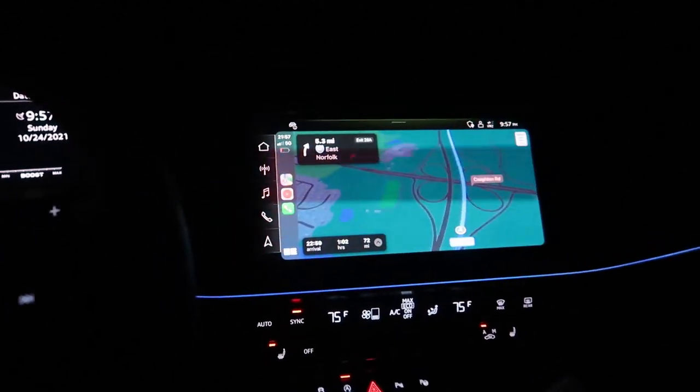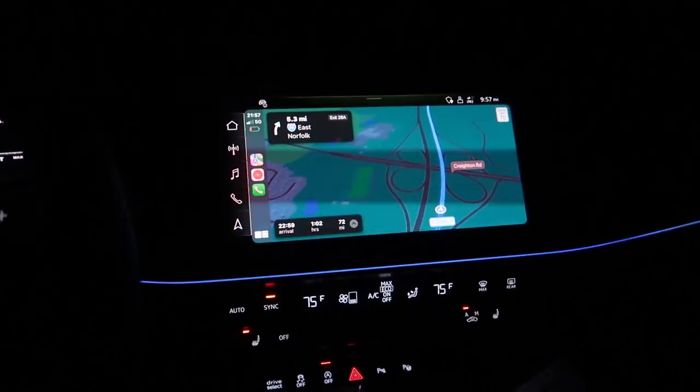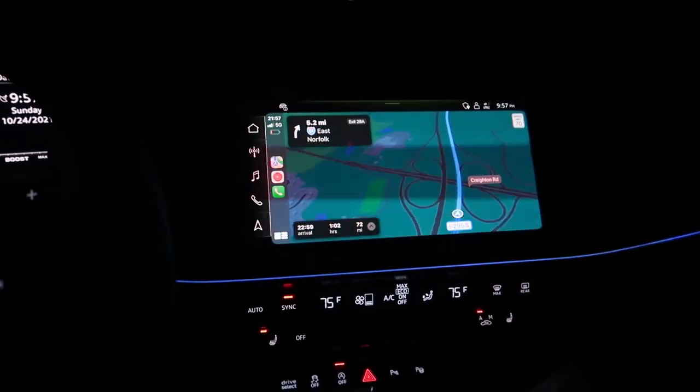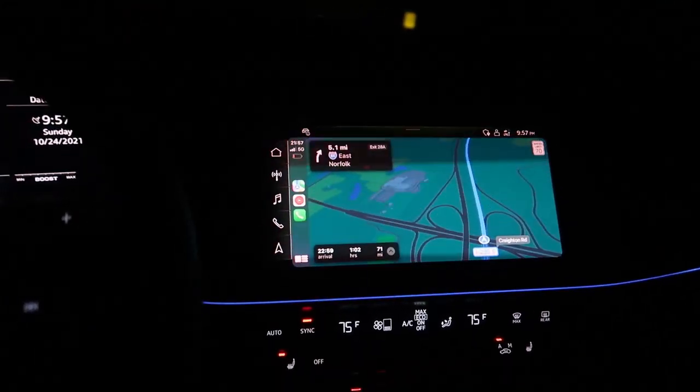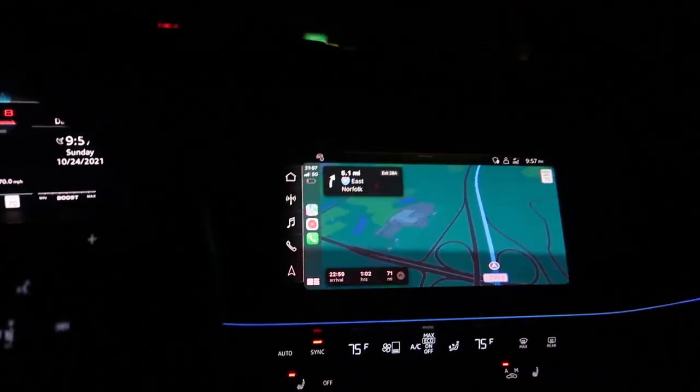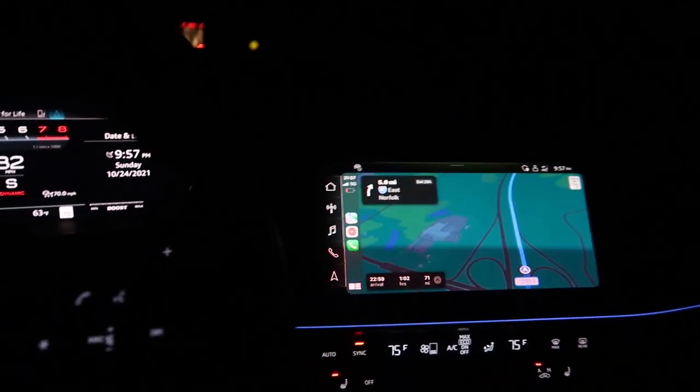This screen is just awesome. It's all flickery on camera but the quality of this screen in person is really, really good. If we get another stretch of highway here I'll run another pull with this car and we'll get her done.